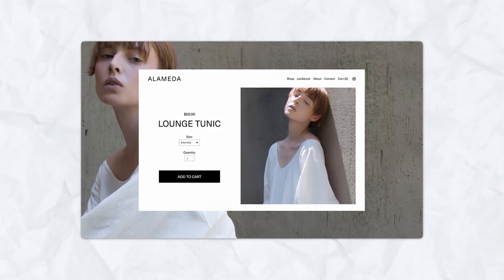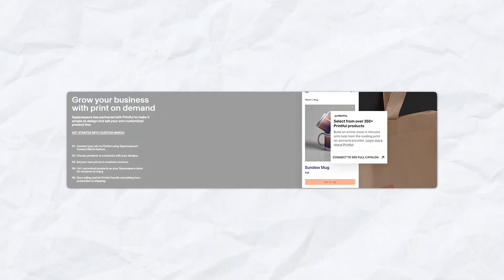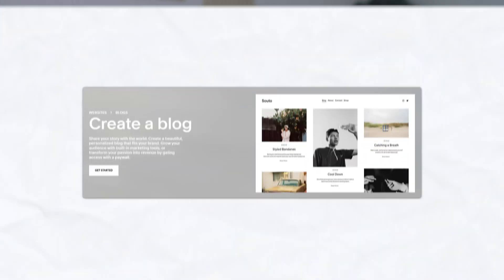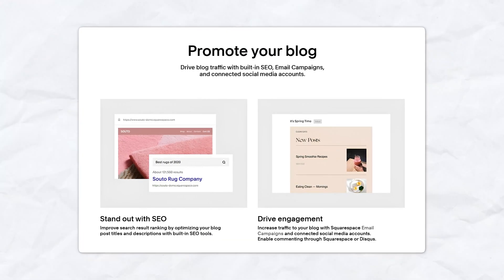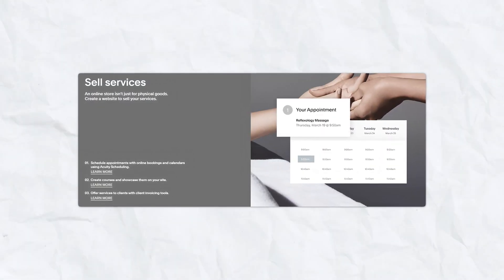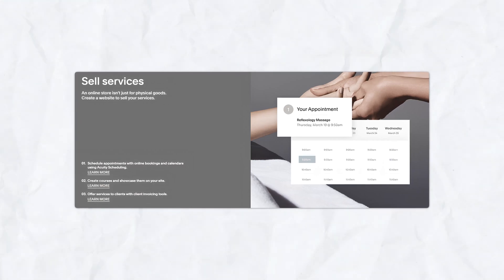Built-in e-commerce tools: Squarespace is perfect for users who need to run an online store. It offers robust e-commerce features including product management, payment processing, and integration with shipping and inventory tools. Blogging and SEO tools: Squarespace is a great platform for bloggers, offering built-in blogging tools, social media integration, and SEO features that help your site rank better on search engines. Appointment scheduling: if you run a service-based business, Squarespace includes built-in appointment scheduling tools, making it easy for clients to book time with you directly on your website.